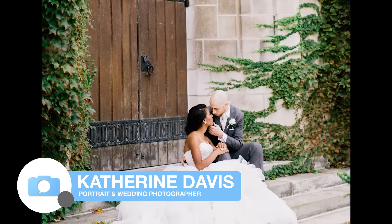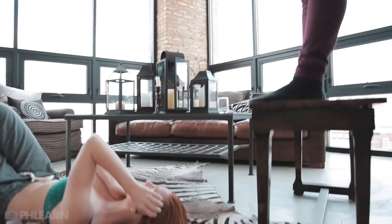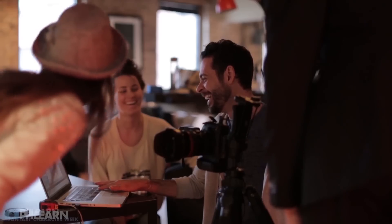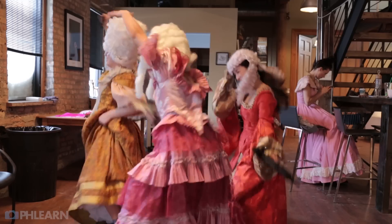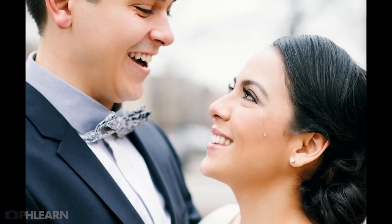Hi everyone! I'm the other Cat. I'm a professional portrait and wedding photographer. Here at FLIRN I've assisted on a number of photo and video projects. And honestly, I've found that there's nothing more inspiring than learning from other creatives. So whether you're an experienced photographer or someone who's just starting out, I look forward to teaching and even learning alongside you.